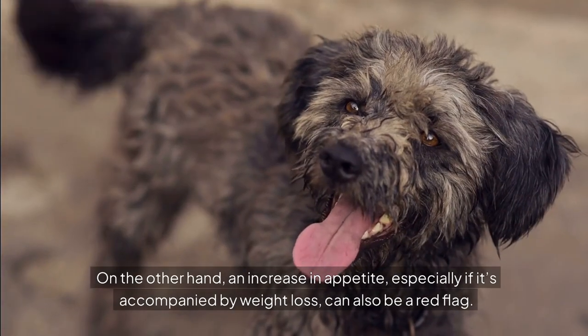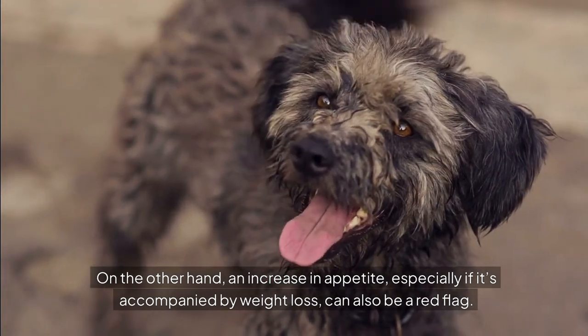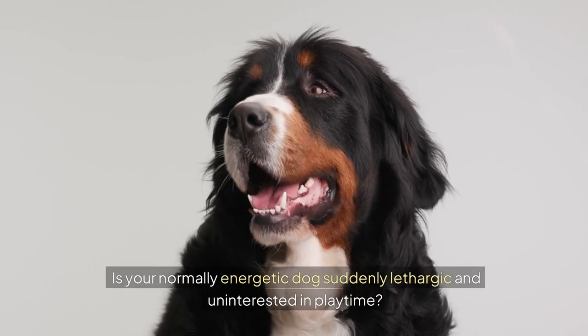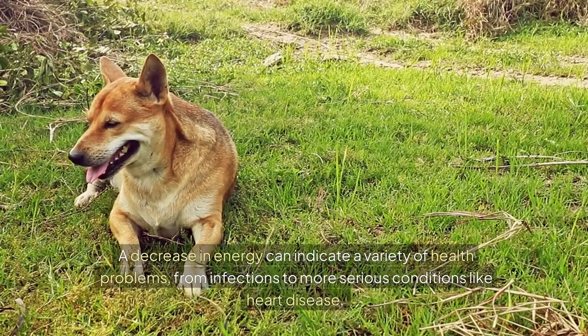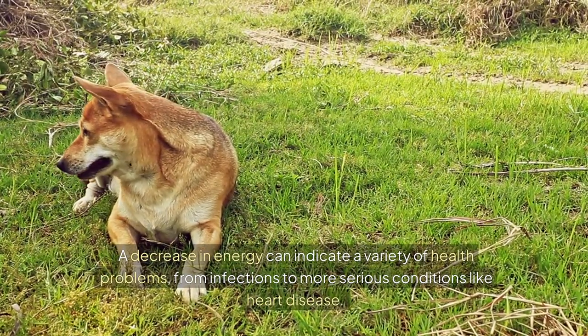On the other hand, an increase in appetite, especially if it's accompanied by weight loss, can also be a red flag. Next, monitor your dog's energy levels. Is your normally energetic dog suddenly lethargic and uninterested in playtime? A decrease in energy can indicate a variety of health problems, from infections to more serious conditions like heart disease.